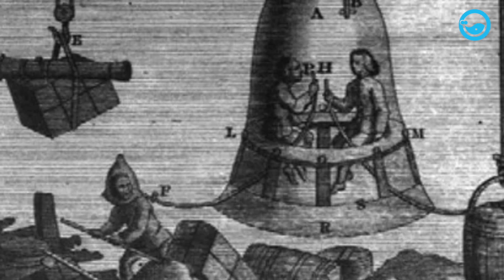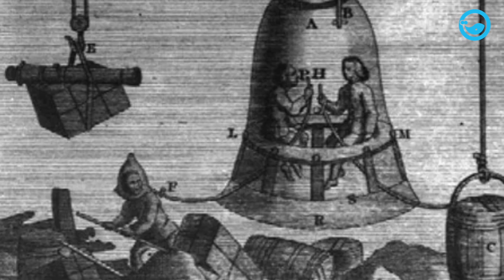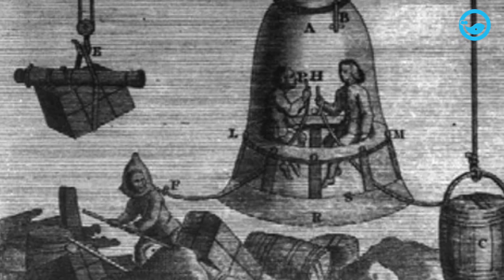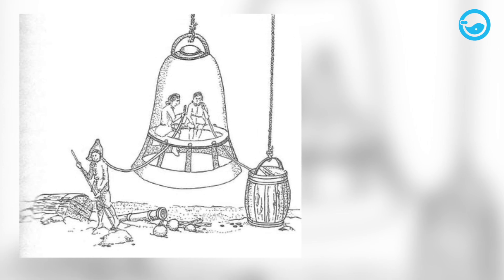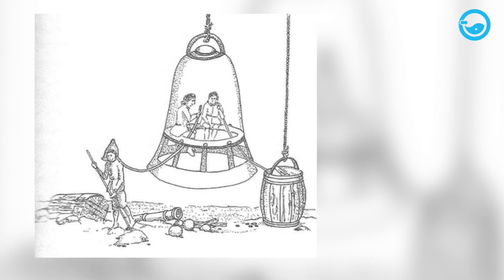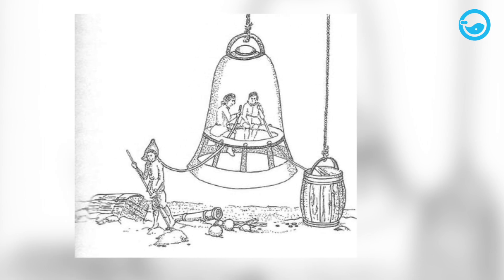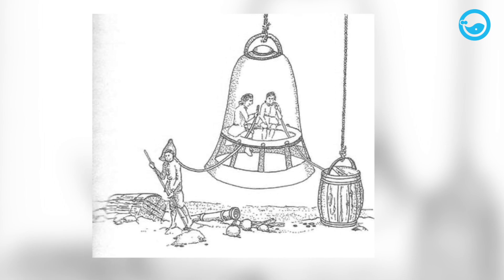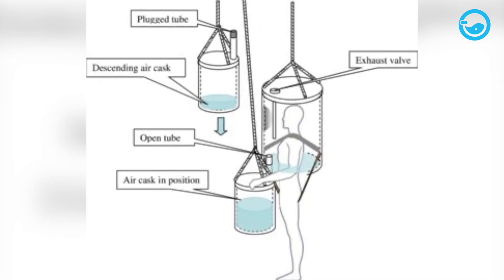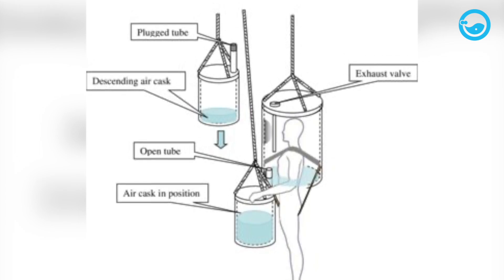In 1535, Guglielmo de Lorena designed and tested his own diving bell to explore a sunken ship in a lake near Rome. De Lorena's diving bell only had enough space for a few minutes of oxygen, but the air inside his diving bell was reported to last one to two hours, with the limiting factor being the diver's ability to withstand cold and fatigue, not lack of oxygen. The mechanism he used was needed to keep the pressure inside the bell constant, supply fresh air, and remove exhaled air.